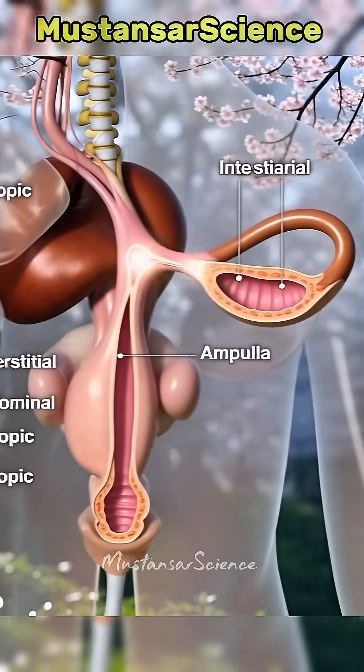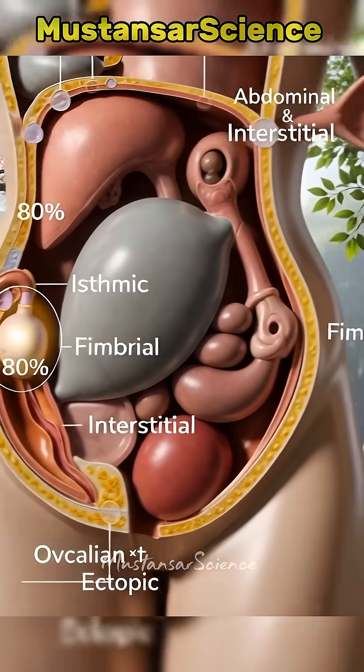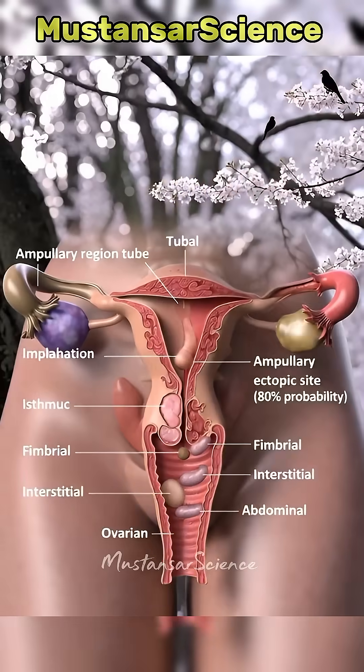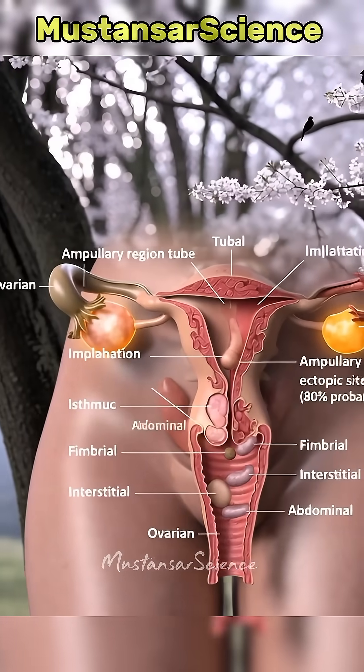Normally the egg meets sperm in the fallopian tube and travels safely to the uterus. But in ectopic pregnancy, most commonly in the tube itself, the embryo starts growing where there's no space. Over 97% occur in the fallopian tubes — ampullary, isthmic, fimbrial, or interstitial regions. Rare cases happen on the ovary or even in the abdomen.